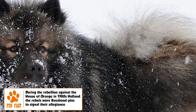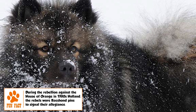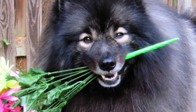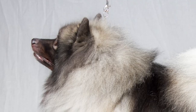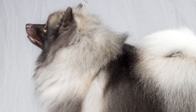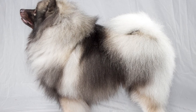The coat is dense and double-layered with a profuse ruff around the neck. A thick, downy undercoat is covered with long, straight, harsh hair standing well out. Parts of the head and the legs are covered with smooth and short hair. The tail forms a rich plume, tightly curled on the back. The color is a mix of grey and black with some white and cream on the legs and feet. A thin, dark line that forms spectacles around the eyes gives the breed its distinctive expressive look.